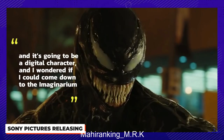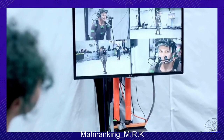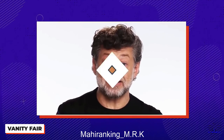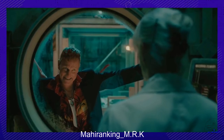Serkis received a call to consult on the film before he even knew it. Tom Hardy called and said 'Andy, I'm going to be doing this character, it's going to be a digital character, and I wondered if I could come down to the Imaginarium' — a performance capture studio in the UK. But then Serkis didn't hear from Hardy again for a while, and it wasn't until Venom came out that he realized Hardy was talking about Venom.